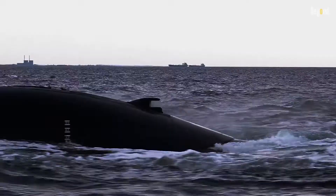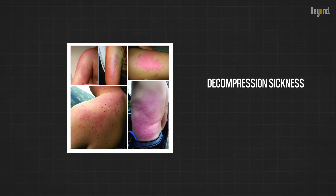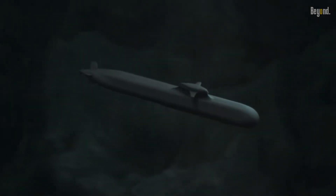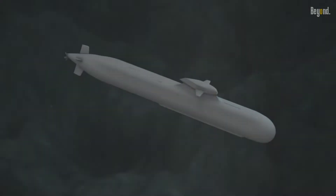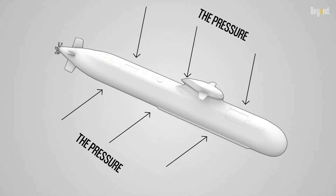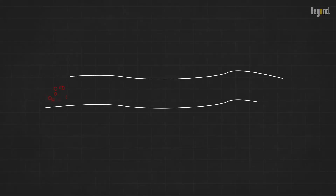The first hazard we encounter when a submarine rises too fast is called decompression sickness, also known as the bends. When a submarine dives deep, the pressure outside the vessel increases significantly. This pressure allows our bodies to adapt gradually. However, if the ascent is too rapid, the pressure decreases abruptly, causing dissolved gases, mainly nitrogen, to form bubbles in our tissues and bloodstream.